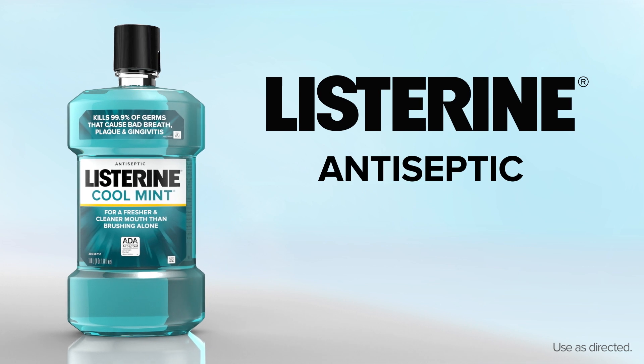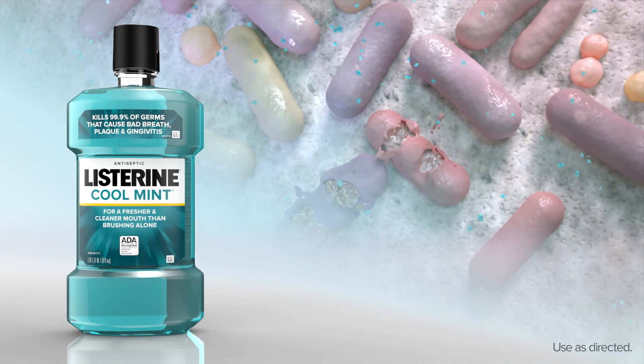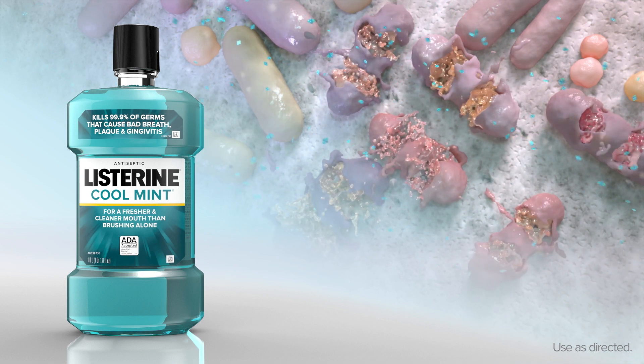Listerine antiseptic helps patients maintain a healthier mouth by killing 99.9% of the bacteria that cause plaque, gingivitis, and bad breath.